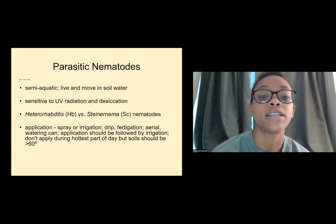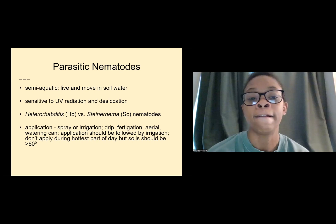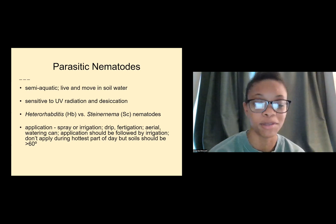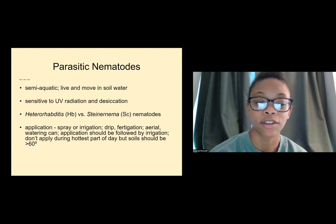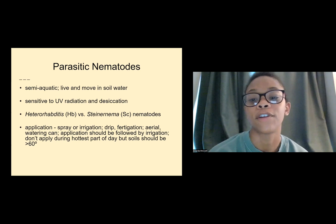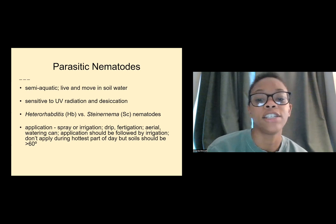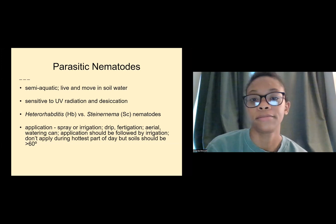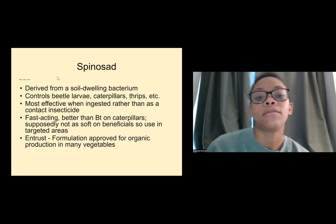Parasitic nematodes are semi-aquatic and live and move in the soil. They're sensitive to UV radiation and desiccation. Application can be through spraying, irrigation, drip, or fertigation with a watering can. Application should be followed by irrigation. Don't apply during the hottest part of the day, but soil should be greater than 60 degrees Fahrenheit.